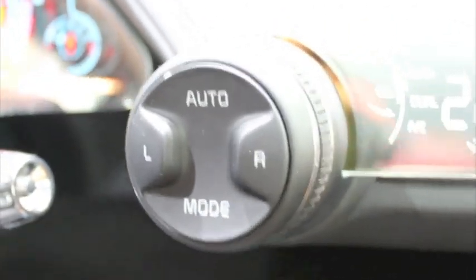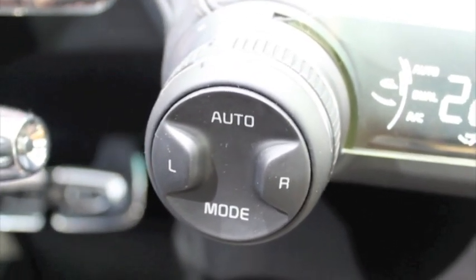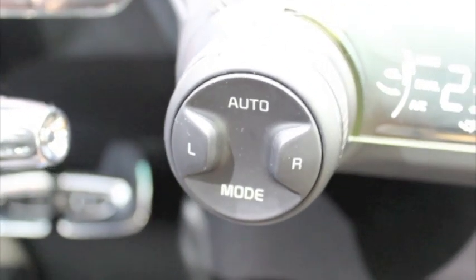For the climate control, we put one cylinder instead of the conventional two cylinders. We can make it really compact and driver-oriented for easy control.